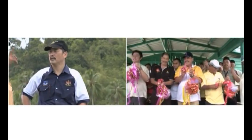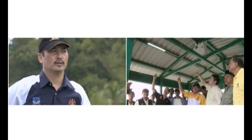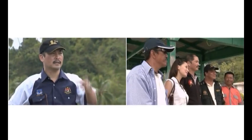Batu Sapi Member of Parliament, YB Dato Edmond Chong, a professional engineer, was instrumental in bringing electricity supply to these remote islands.